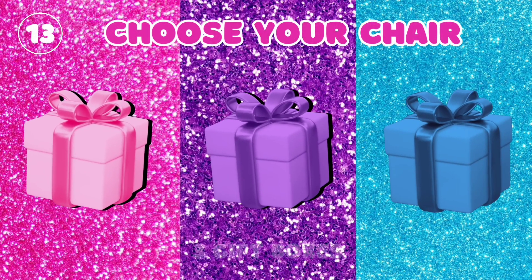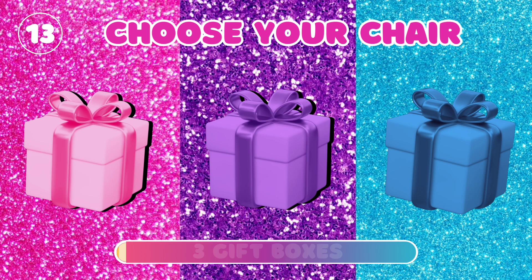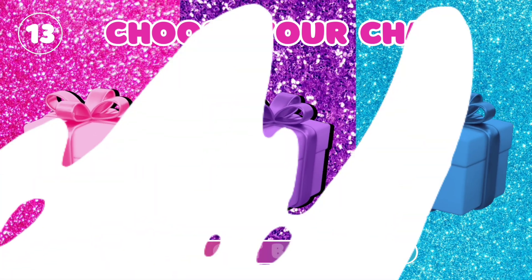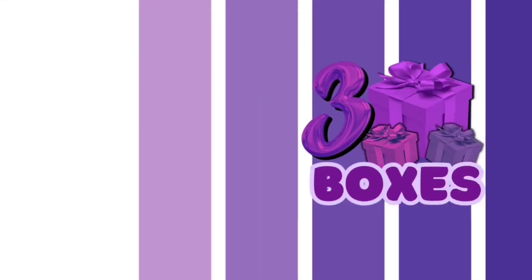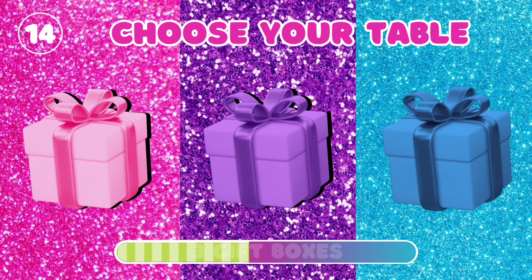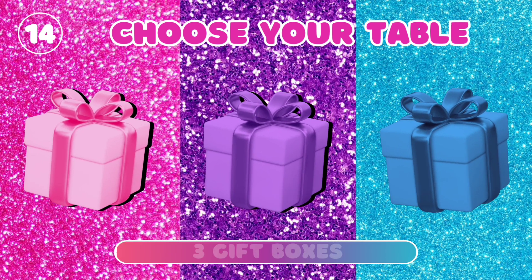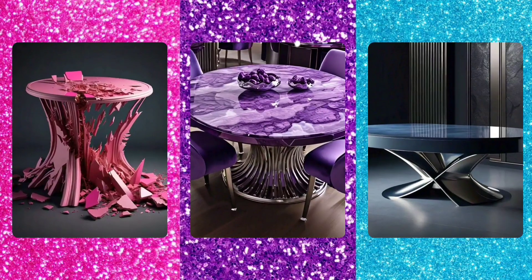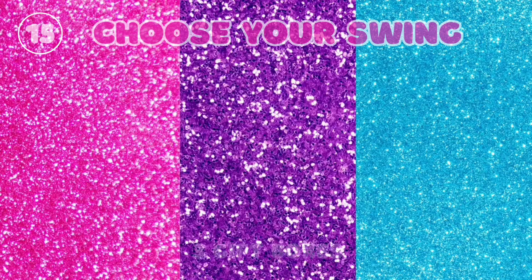13. Choose your chair. 14. Choose your table. 15. Choose your swing.